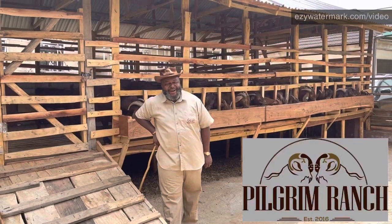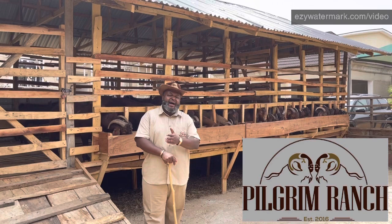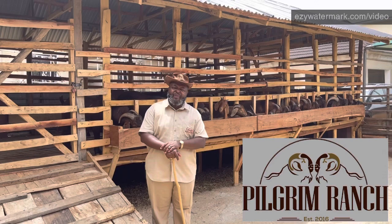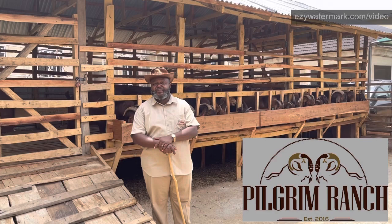Hello and welcome to Pilgrim Ranch. One of the most misunderstood concepts in rearing and dealing in Boa and Kalahari Red goats is the issue of pricing. When some people hear about the prices of these goats, they say it's even more expensive than they expected, so I want to help you understand the prices of these goats.